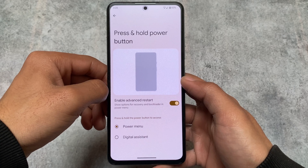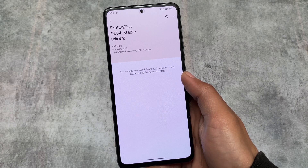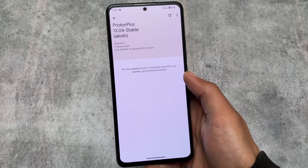We have the advanced restart option, which you definitely need on almost every device — whether you're using a custom ROM or stock. Sometimes we need to boot into recovery or fastboot mode, so all these options are here. We also have OTA support available, which is quite helpful in some cases. That's all about Proton Plus.